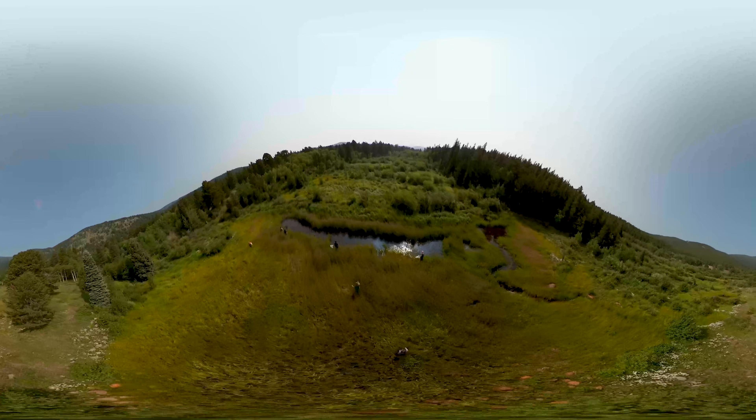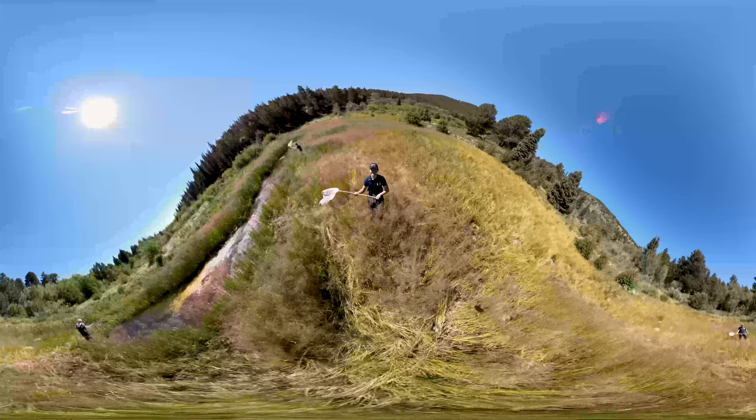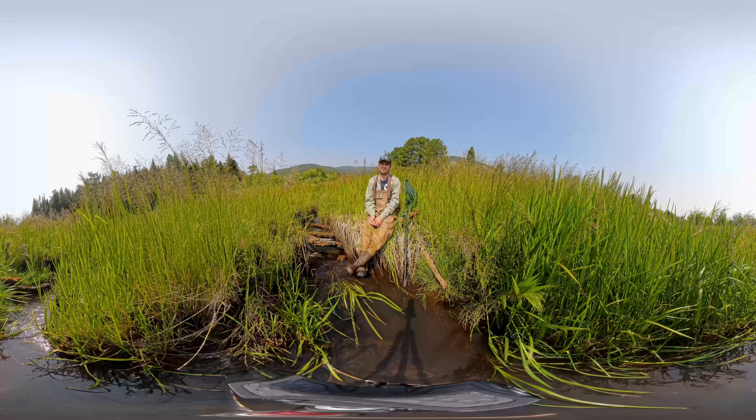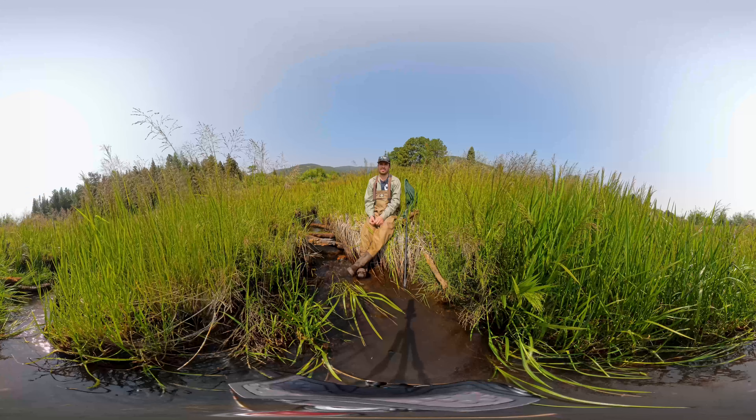Every time we see a dragonfly we go and try to trap it. It's a low chance of success — they are extremely fast and very agile little insects. Once we catch one, we make sure it's a species that we're working with, and if it's not, we release them.